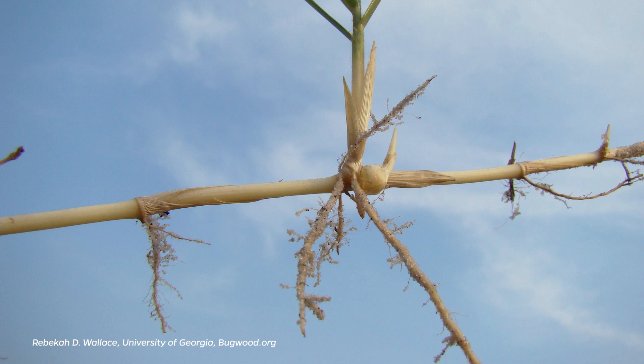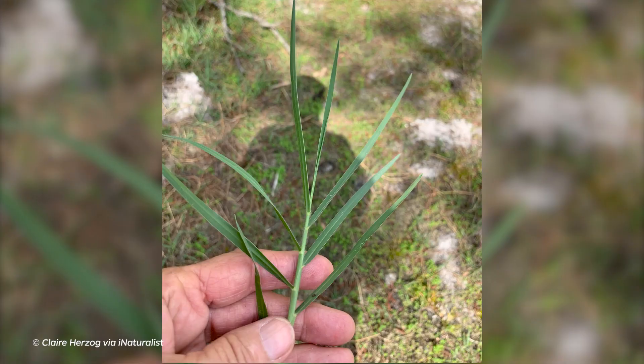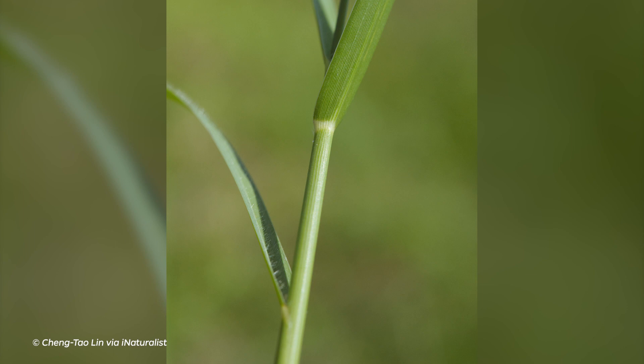Torpedo grass forms from underground rhizomes that have sharp torpedo-like tips. It has relatively small leaves that are only a sixteenth to a quarter of an inch wide and two to ten inches long. The leaves are a bluish green color, have hairs on the upper surface, and often are rolled inward.